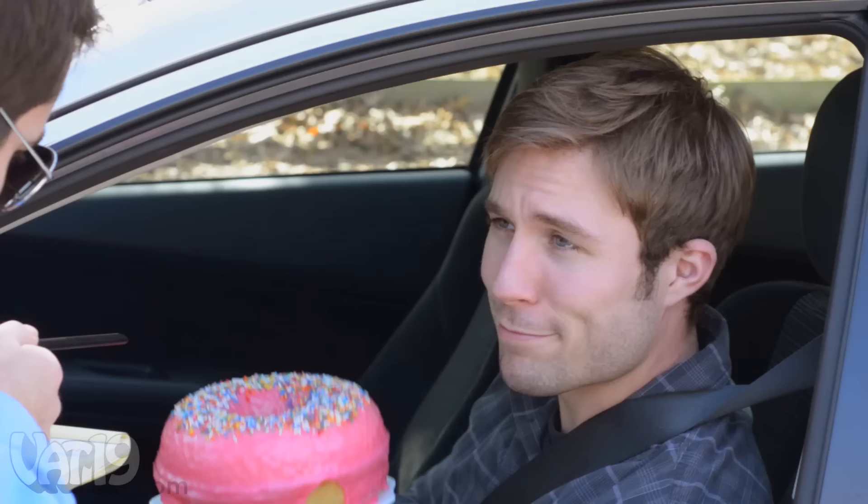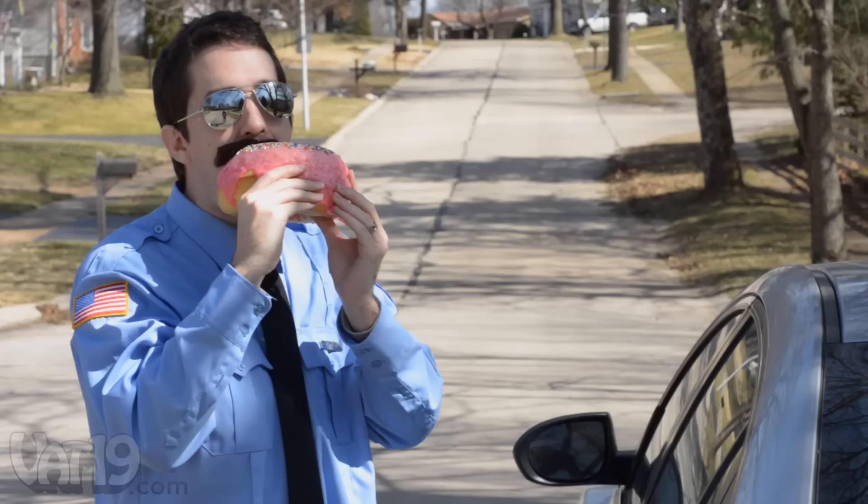Is there a problem, officer? Son, do you know it's illegal to go 85 in a school zone for blind cake? Is that a? Yep.